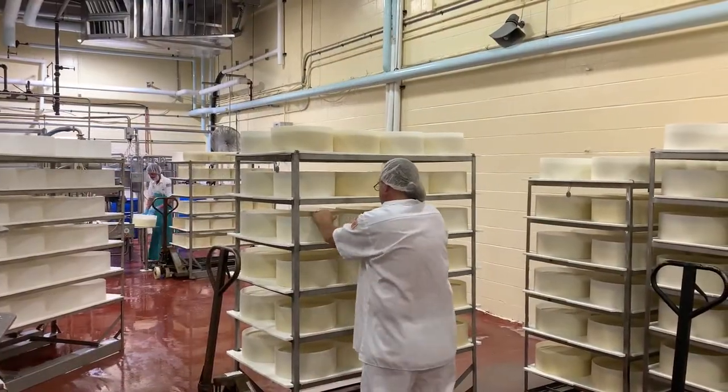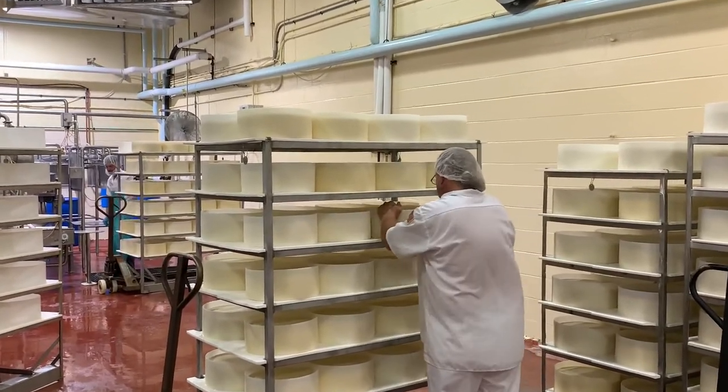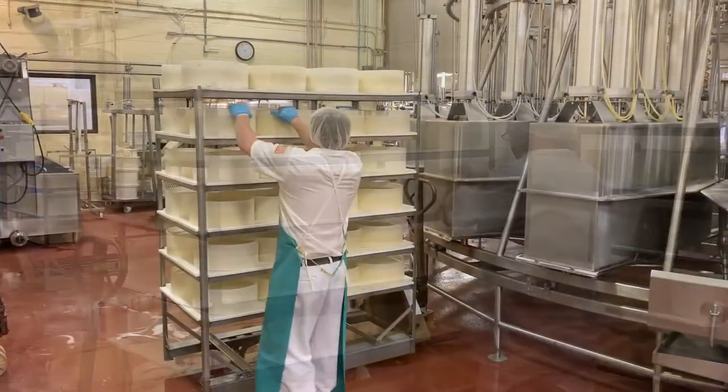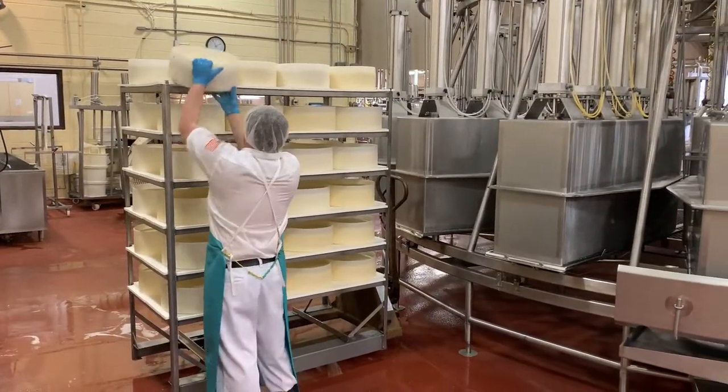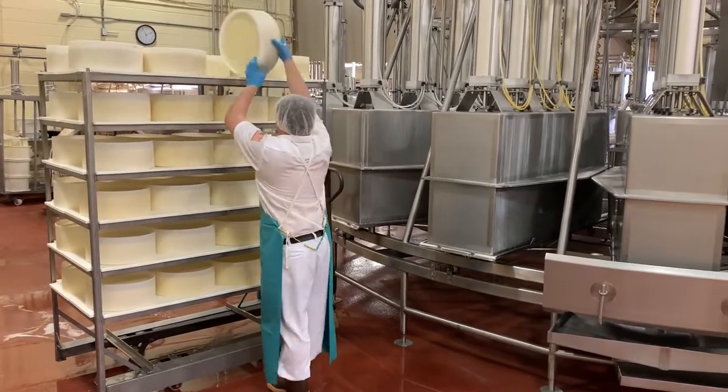The cheese is kept warm, allowing the cultures to continue to work, converting lactose into lactic acid, and lowering the cheese pH. The cheesemaker will turn the cheese several times throughout this process. This helps to remove whey that forms on top of the cheese, and keeps the cheese flat and consistent on both sides until cooled.